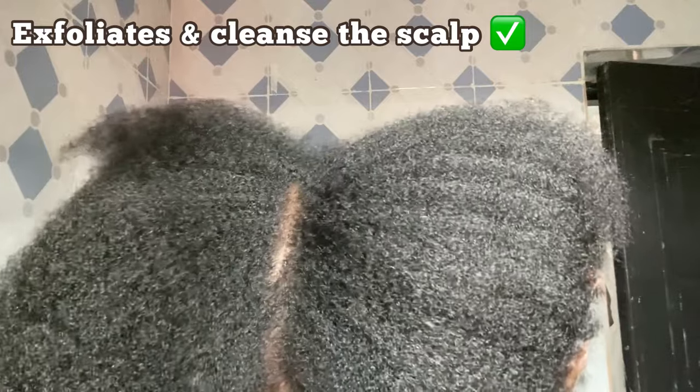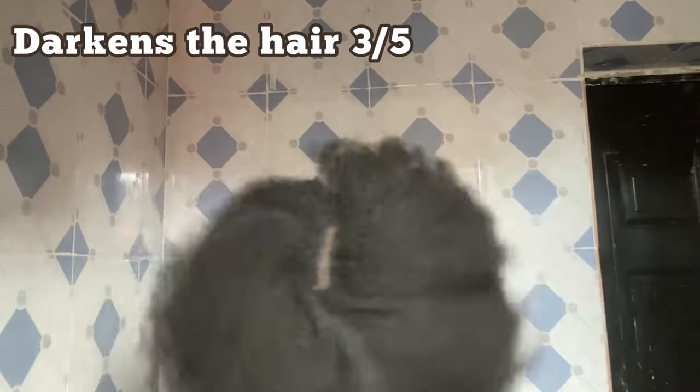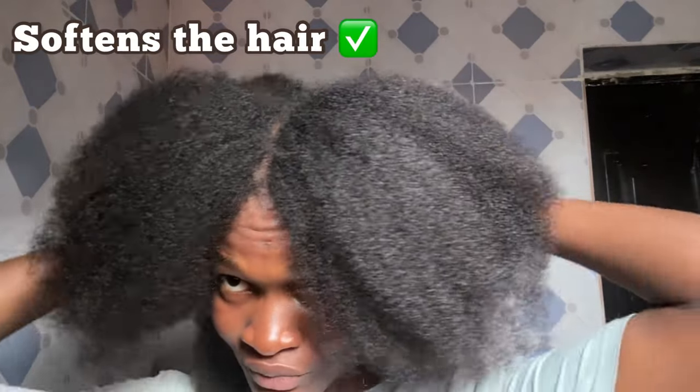So I'm back to give you the final results. As for exfoliating and cleansing the scalp, it is a big check — my scalp felt so nourished and clean. I also noticed it helps reduce frizz. As for darkening the hair, I did not really see that; compared to when I used amla on my hair it was 100% visible that my hair got darker, but coffee did not really darken my hair from what I can see. Coffee also made my hair super soft and the shine is definitely there.